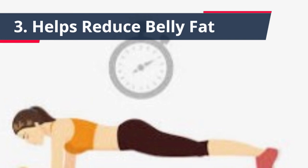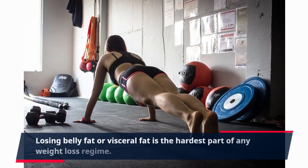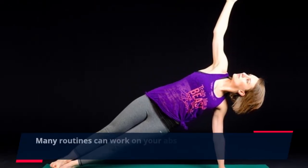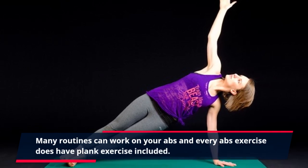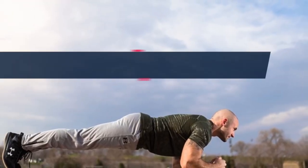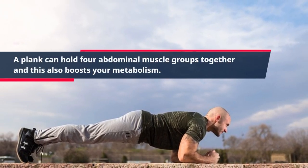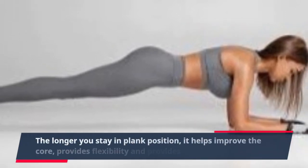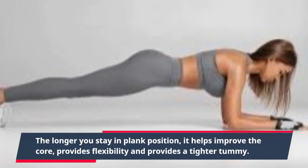3. Helps Reduce Belly Fat. Losing belly fat or visceral fat is the hardest part of any weight loss regime. Many routines can work on your abs, and every abs exercise does have plank exercise included. A plank can hold four abdominal muscle groups together and this also boosts your metabolism. The longer you stay in plank position, it helps improve the core, provides flexibility, and provides a tighter tummy.